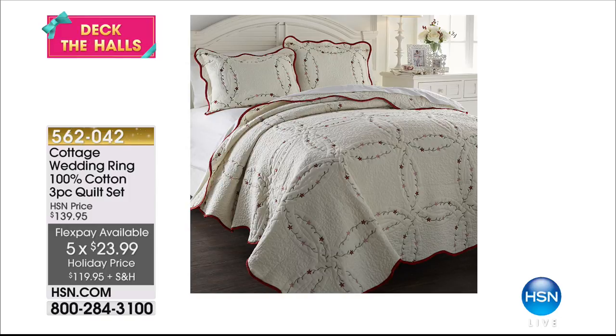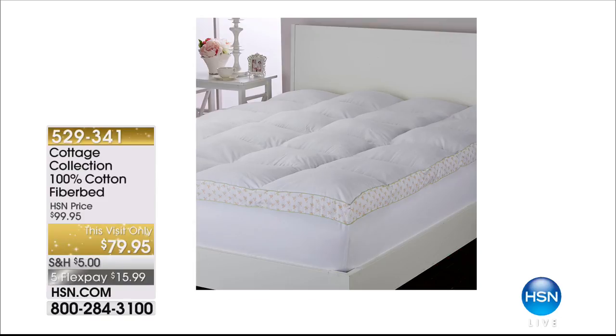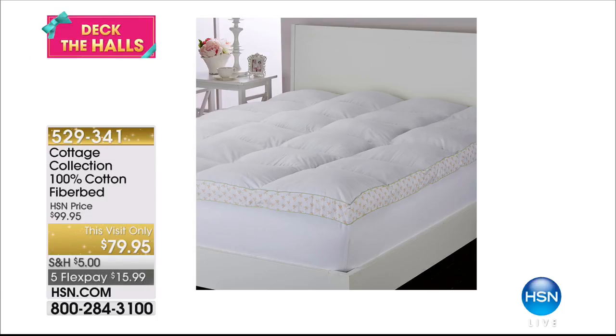If you don't have a fiber bed, have I got a fiber bed for you — I like the 100% cotton fiber bed. Twin through California King, and this visit only $79.95. It doesn't just lay on top of the bed — it has skirting. So you put the bottom sheet on and it stays there, becoming like a pillow top. It does not move around. This is the Cottage Collection — gorgeous, so soft, it takes your breath away. It's so pretty.